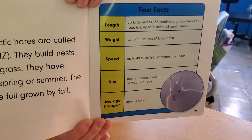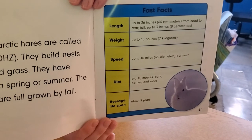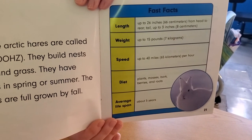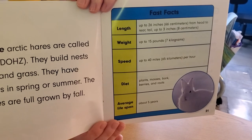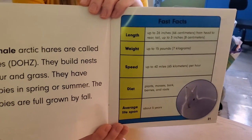Diet — fancy word for what they eat — plants, mosses, bark, berries, and roots. Average lifespan: about 5 years. They only live to be 5. So if you were a hare, you would already be dead.